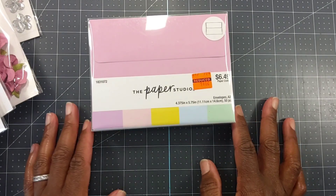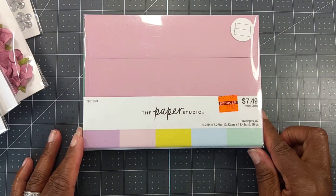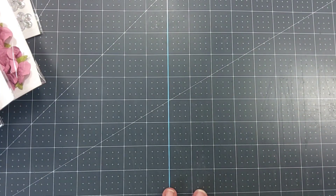I did find some A2 size pastel color envelopes — you get 50 — and I got those for $1.62. They also had the pastel A7, which is a 5x7, for $1.87. Those were the only envelopes they had on clearance at my store.